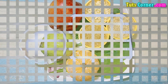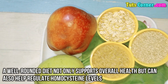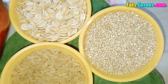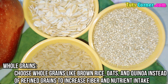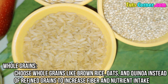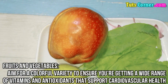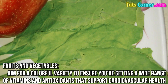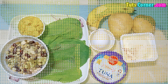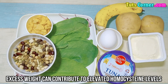Eat a balanced diet. A well-rounded diet not only supports overall health but can also help regulate homocysteine levels. Focus on whole grains — choose whole grains like brown rice, oats, or quinoa instead of refined grains to increase fiber and nutrient intake. For fruits and vegetables, aim for a colorful variety to ensure you are getting a wide range of vitamins and antioxidants that support cardiovascular health.